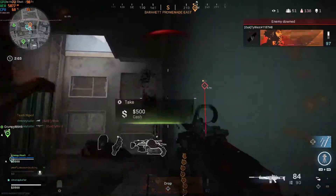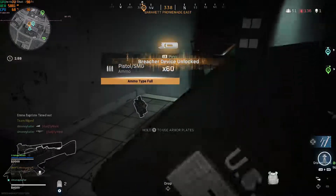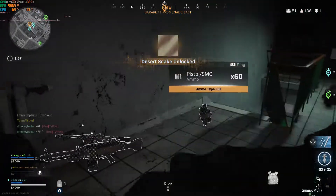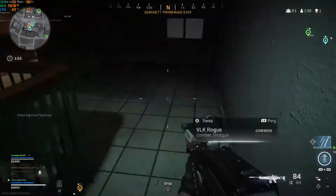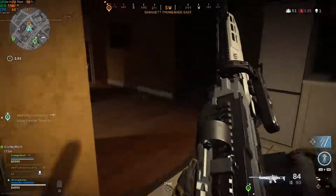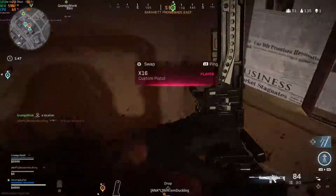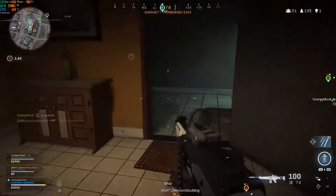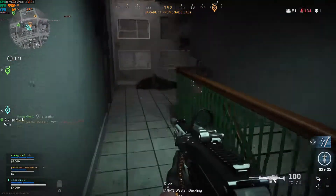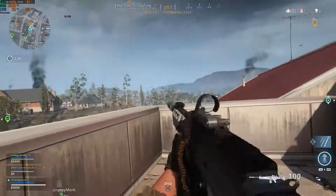If you wanted more frame rates, of course you could play at lower graphical settings, but for me I feel like 60 FPS is perfectly fine, especially for a game like this. I'm not super competitive — some people like to get 144 frames a second, but if you wanted that you might want a different setup. For those of you looking for around 60 frames per second, this graphics card looks like it's going to do that.